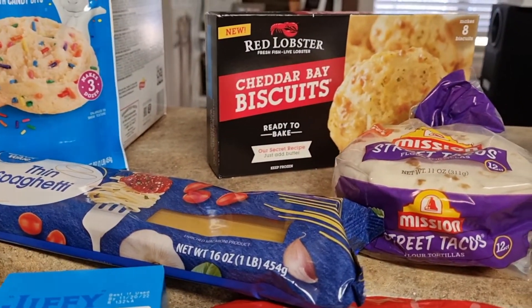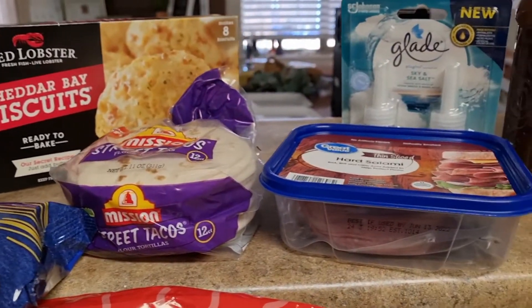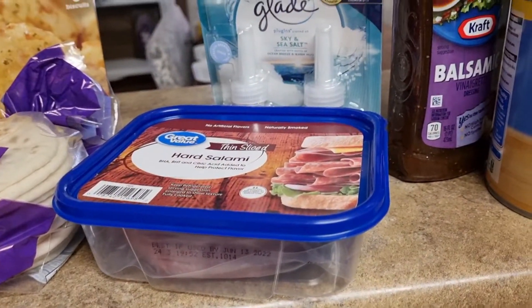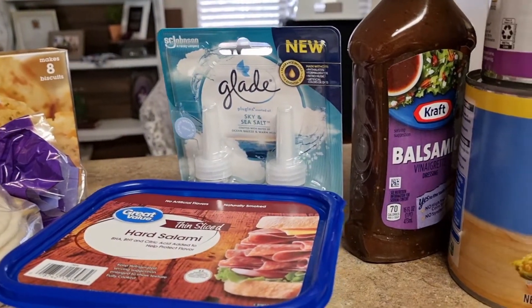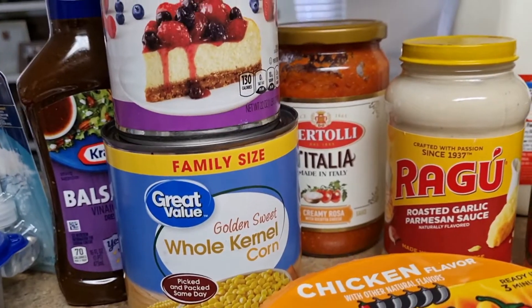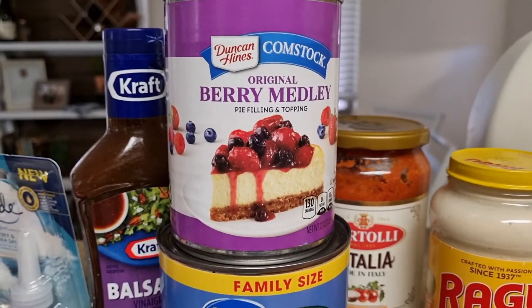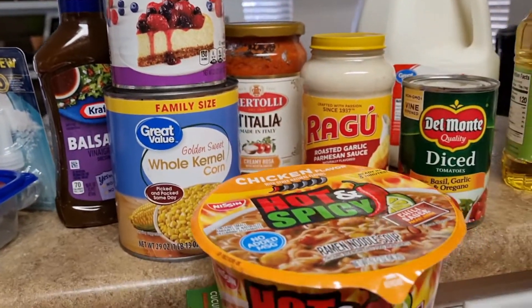I've got these Funfetti cookies, some spaghetti, I've never had these Red Lobster Cheddar Bay biscuits but I would like to try them, some hard salami and some of the street tacos. I've got a Glade plug-in, some corn, some balsamic vinegar, and behind the berry medley that I am going to use for those turnovers I was telling y'all about.